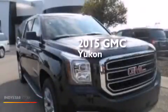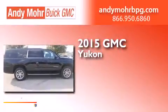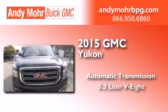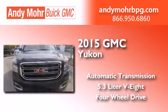This is a brand new 2015 GMC Yukon. This SUV has an automatic transmission, a 5.3-liter V8, and the added safety and control of four-wheel drive.